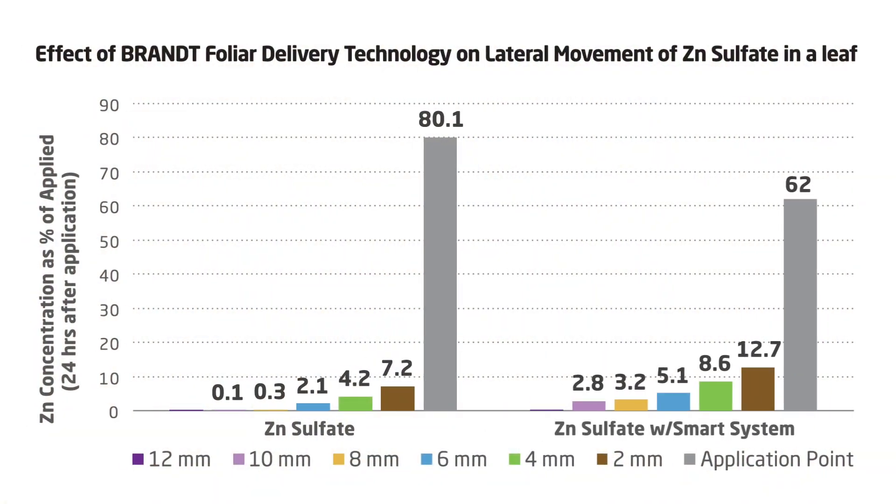We also have numbers on how much more our nutrient moves laterally compared to a standard traditional foliar fertilizer. Comparing zinc sulfate to zinc sulfate with Smart System technology, we look at what percentage of the applied nutrient stayed at the application point and how much moved laterally. For zinc sulfate, 80% of the total applied stayed at the application point, increasing the likelihood of phytotoxicity, and it moved only small distances laterally. When we added Smart System, 60% stayed at the point of application — showing how hard it is to move nutrients — but much more moved and traveled farther, reaching the phloem veins and being remobilized inside the plant.